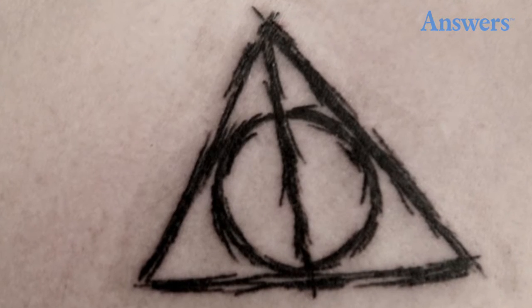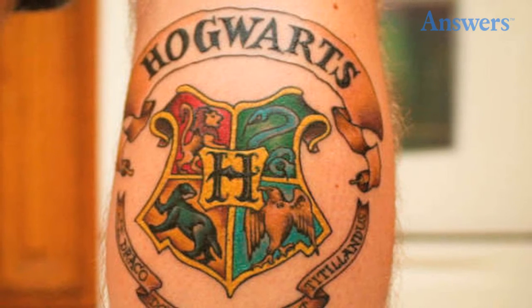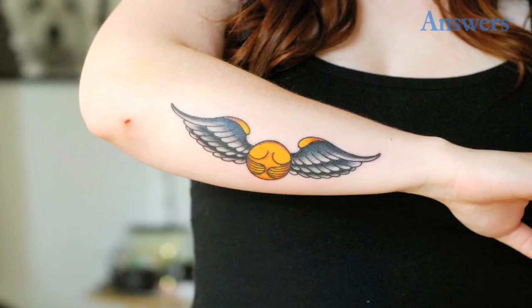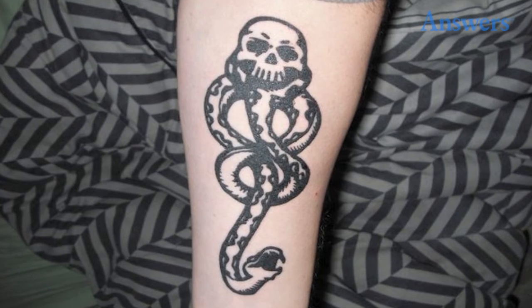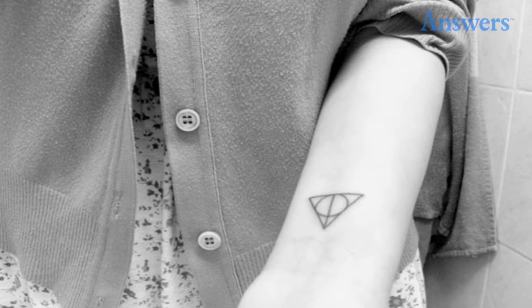A stylized Deathly Hallows tattoo. A beautiful color school crest. A simple golden snitch. A bold Death Eater Dark Mark. And a simple and elegant Deathly Hallows tattoo.